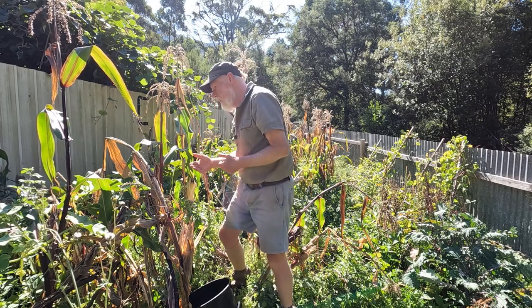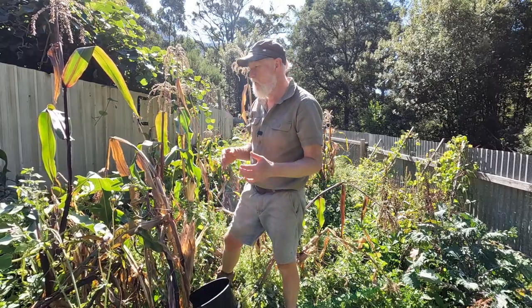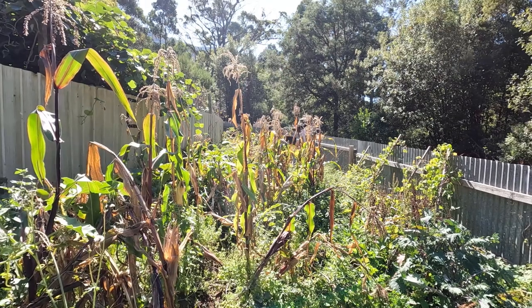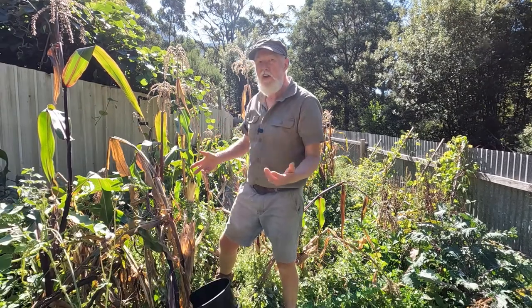Finding the beans is quite a task because being dry they hide, and as you can see the wind has been in and knocked a lot of this corn down.